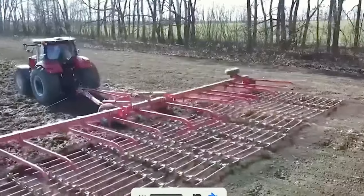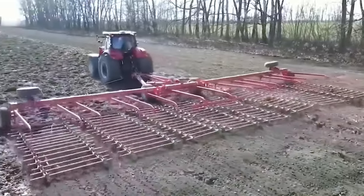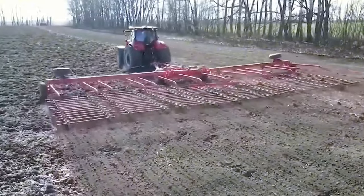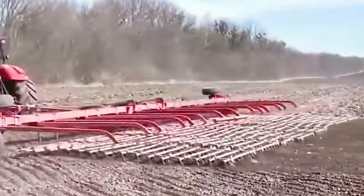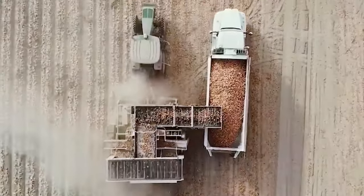The Potato Mouse 5, despite its name inspired by a little critter, brings some serious perks. Thanks to this machine, we're talking boosted efficiency and profitability that really make a difference.